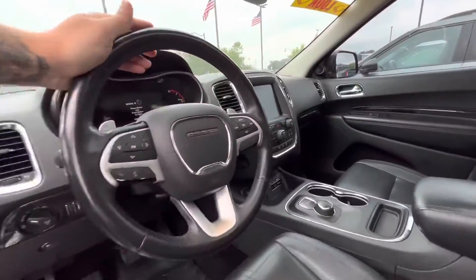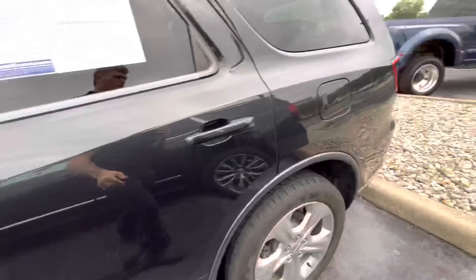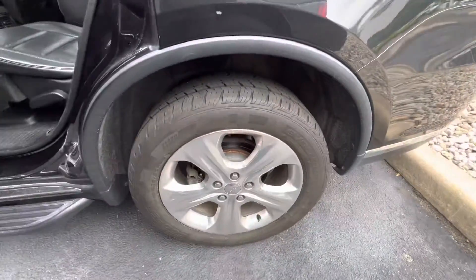It has an 8-inch touchscreen, cruise control, and voice assist. It does also have a sunroof on it. The wheels and tires are in great shape as you can see.